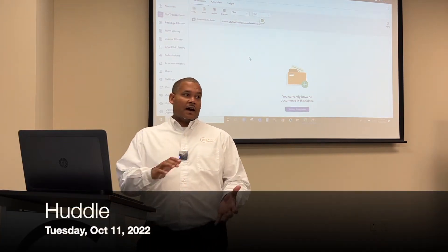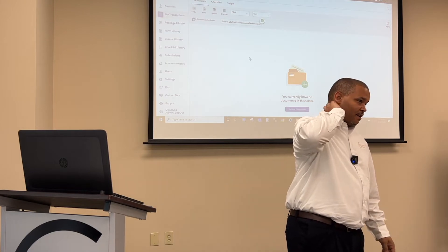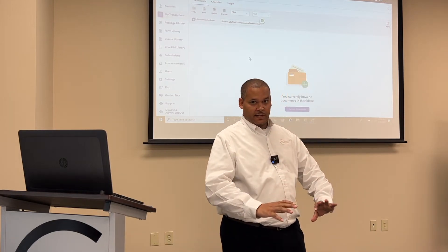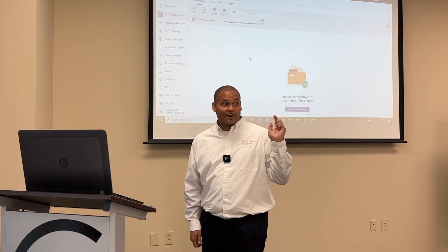Good morning, y'all. Thanks for joining me. I'm going to make today's huddle session real quick. This is all about things that we try and do around here to help make y'all's lives easier, especially when you're trying to write a contract.